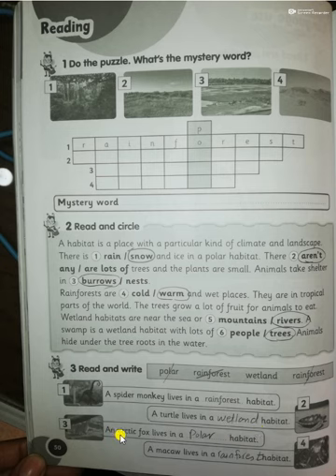Number three: an arctic fox lives in a polar habitat where you can find snow and ice and the weather is very cold. A macaw is a colorful bird like a parrot — a macaw lives in a rainforest habitat because in the rainforest you can find trees full of fruit and small plants.